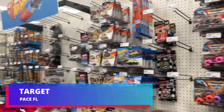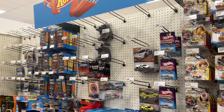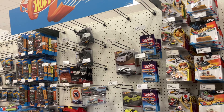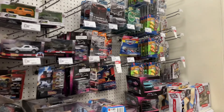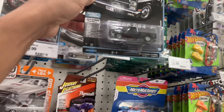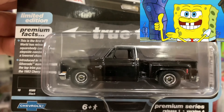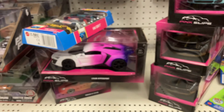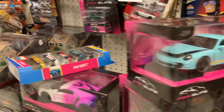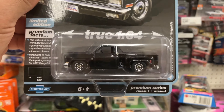All right, we are inside Target and the pegs are pretty empty. We got no Hot Wheels, barely any premiums — not even two packs, just one left over. But I see something very cool over here: a square body Chevy Silverado. This one's nice, very nice. I'm definitely taking this one with me. Other than that, there's nothing else — just this beautiful Chevy Silverado and a bunch of pink slips.